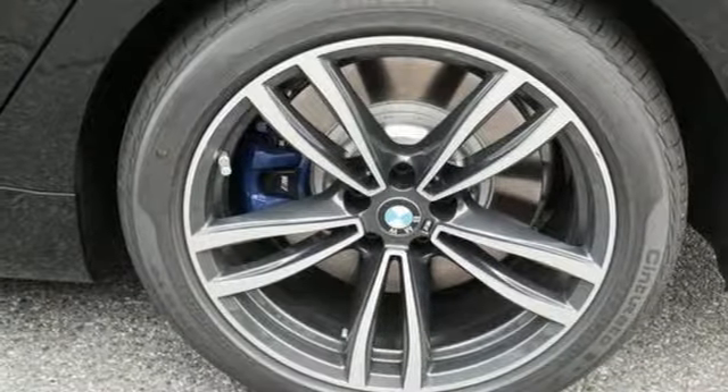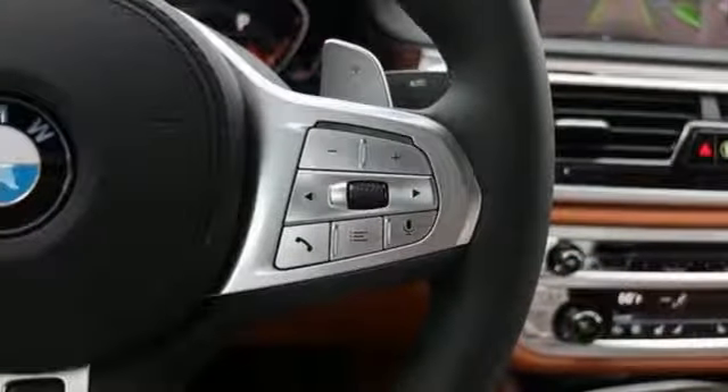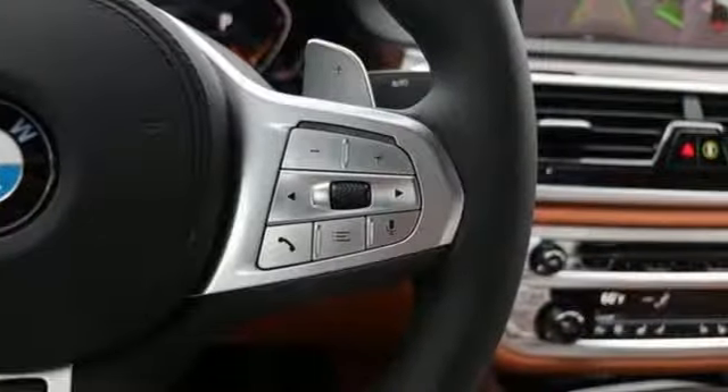Twin turbo V8 engine, hands-free liftgate, automatic with driver control suspension management, and automatic GPS-linked transmission.